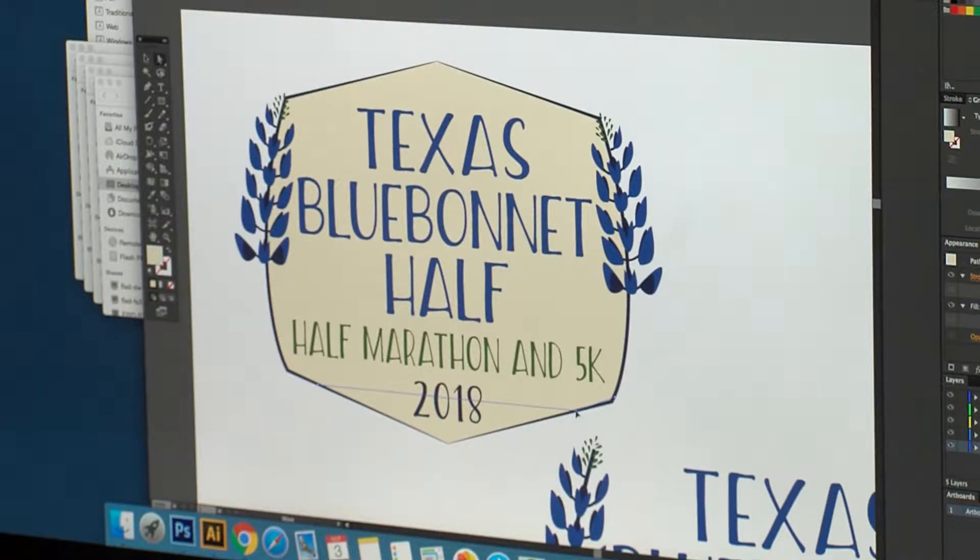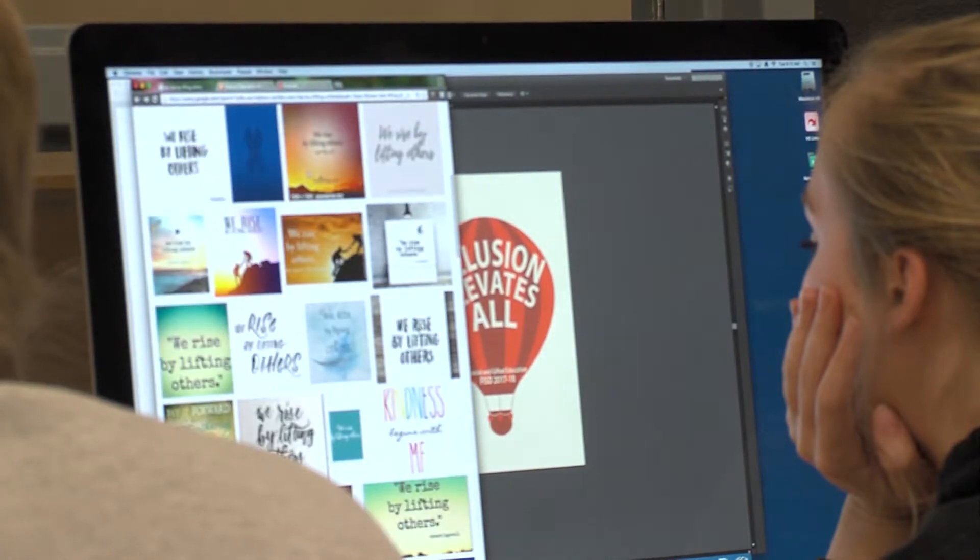I chose the Bluebonnet Half and the Resolution Run. I kind of took the names and pulled images from them — a bluebonnet obviously, and then for the Resolution Run I chose a timer, like a stopwatch, and incorporated that into the design while also putting the information about it.